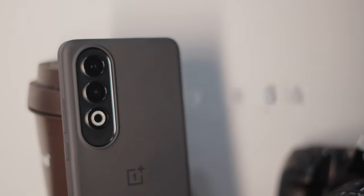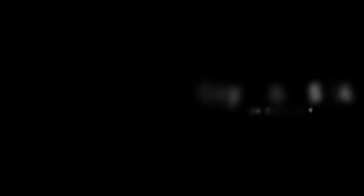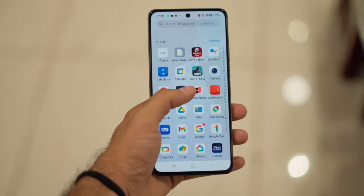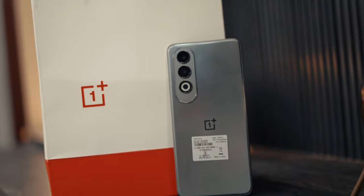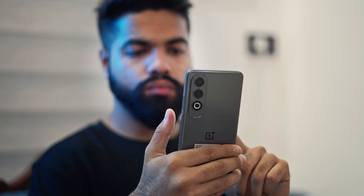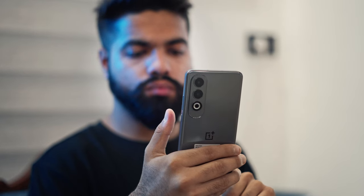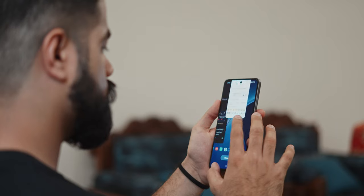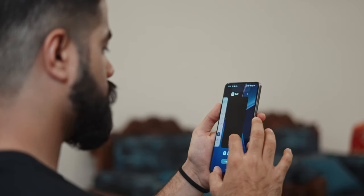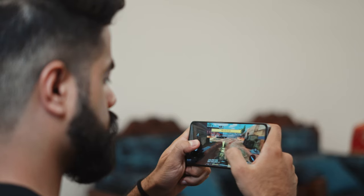The Nord CE4 runs on OxygenOS 14 powered by Android 14, which offers a clean and bloatware-free experience. OnePlus promises 2 years of Android updates and 3 years of security updates, which is decent for a mid-range phone. Overall in terms of performance, this smartphone is capable enough to handle multitasking and day-to-day tasks, but when it comes to gaming, the heating issue is a major setback — otherwise the phone delivers a pretty smooth gaming experience.